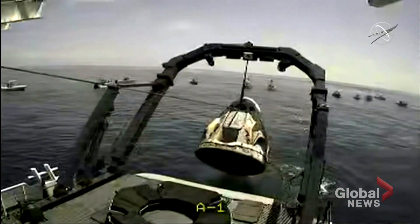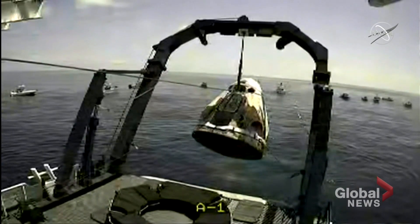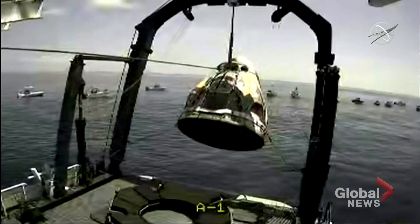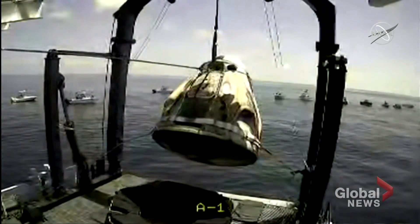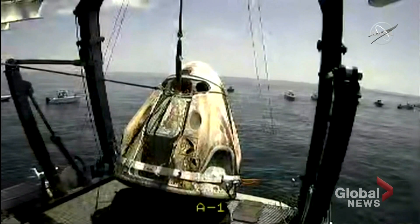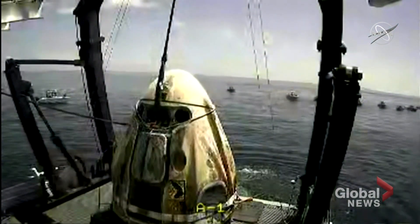There we can see the lift. Dragon is out of the water. The A-frame is now swinging it back, bound right for that nest at the bottom of your screen. Dragon Endeavour is being carefully set down into the recovery nest on top of Go Navigator.